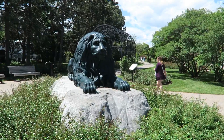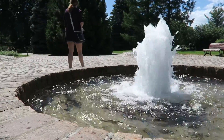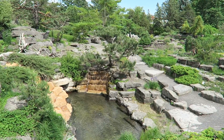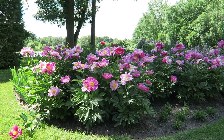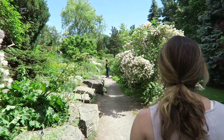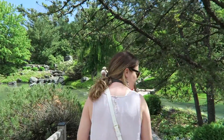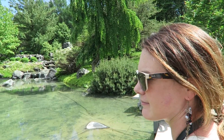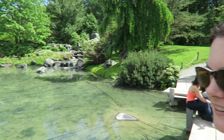Alright, here we go — botanical garden. This place just goes on and on and on. It's absolutely beautiful. You could easily spend a good part of the day here — it would take forever to go through all of this.